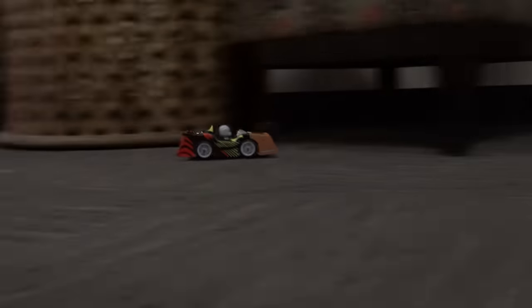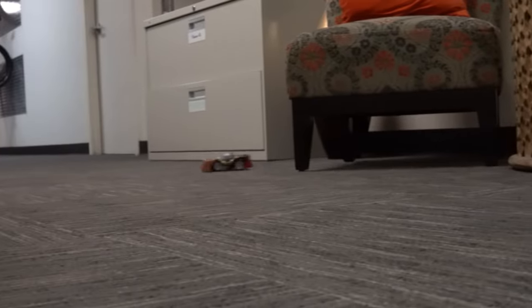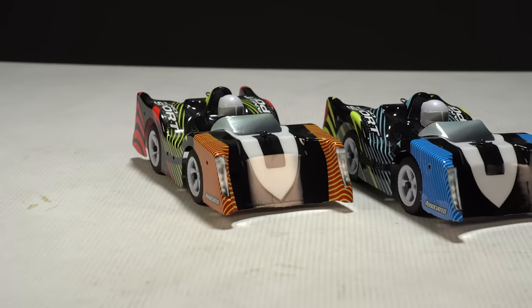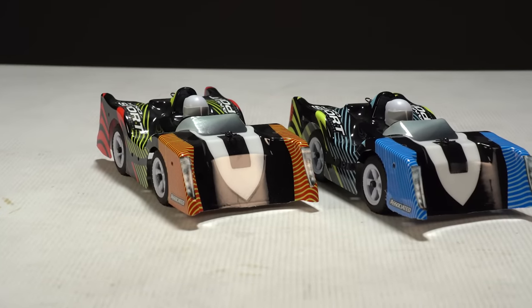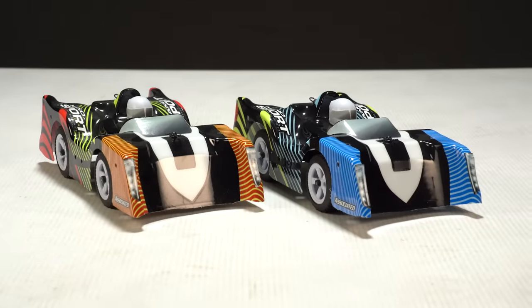Number 5: For number five, we move over to one of the simplest, funnest, and cheapest ways to RC indoors, and it's one of my personal favorite RCs for the money. It's the Team Associated Nanosport. When it comes to indoor RC, the 1/32nd scale Nanosport has a lot to offer.